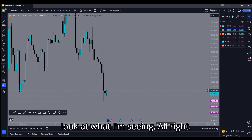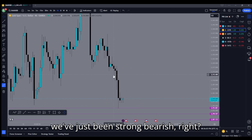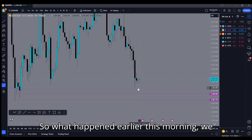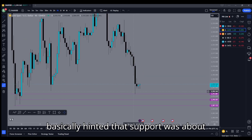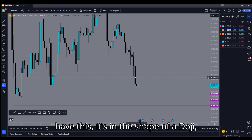For the past couple days we've just been strong bearish. What happened earlier this morning is we had this massive wick rejection from one of the levels to the left, which basically hinted that support was about to be formed.